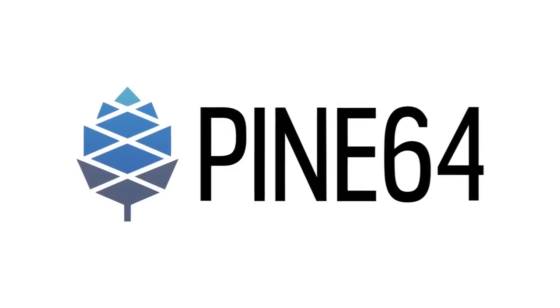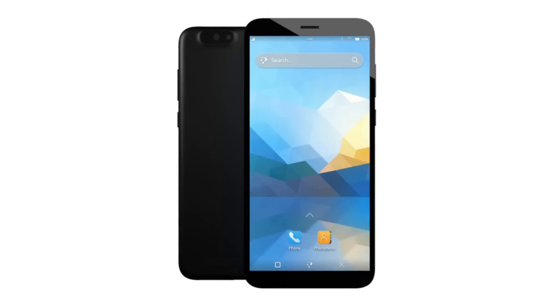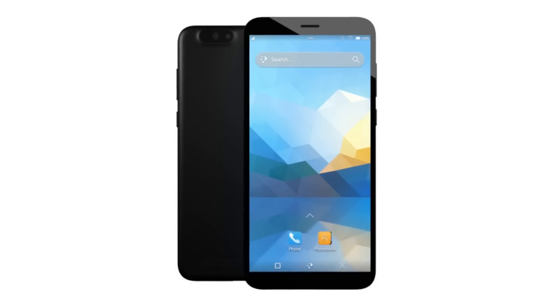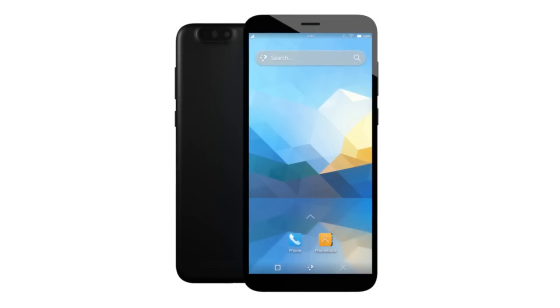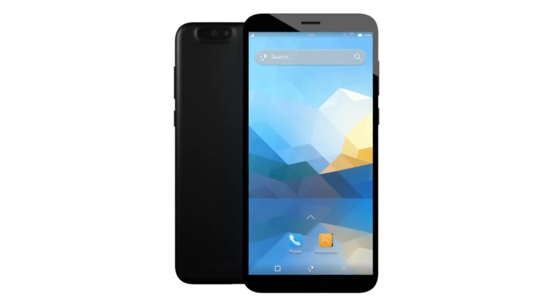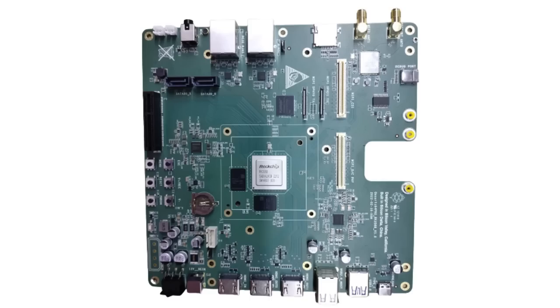Let's do a quick look back at 2022. January saw the launch of both the PinePhone Pro and the keyboard case for the PinePhone, and there hasn't been many hardware launches that drew quite this much attention from the press and the broader Linux community as that of the Pro version of our Linux smartphone and the accompanying keyboard case. The PinePhone Pro will remain our flagship Pine64 mainline-based smartphone for a long time to come, and it is thrilling to see so much work and development gradually maturing the software on this platform.